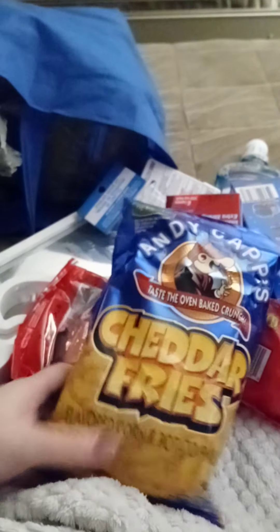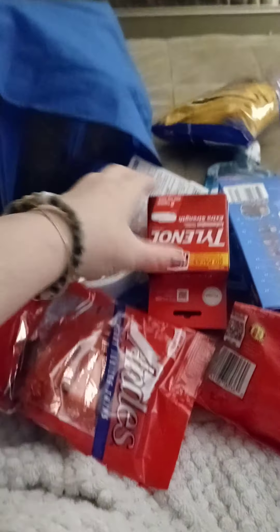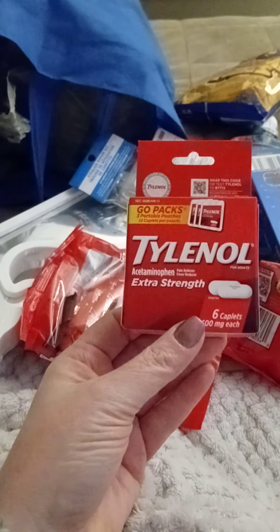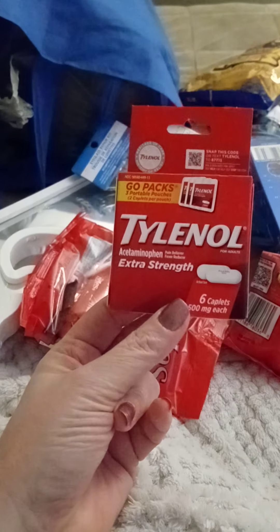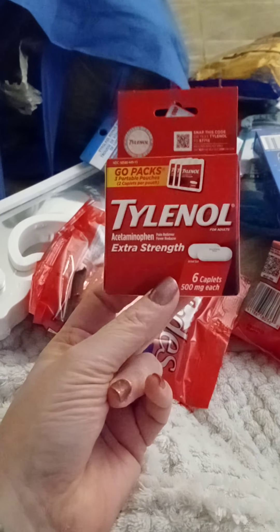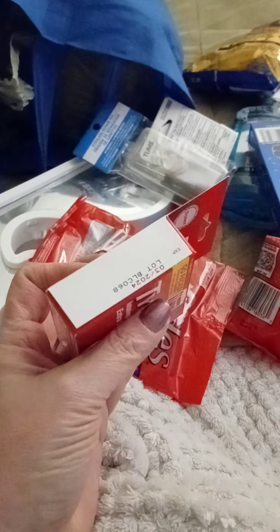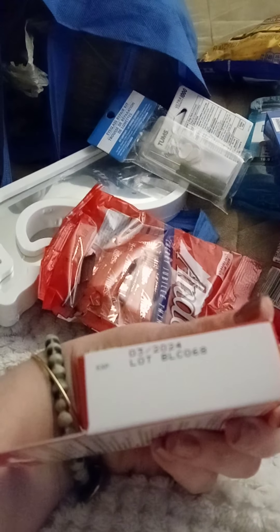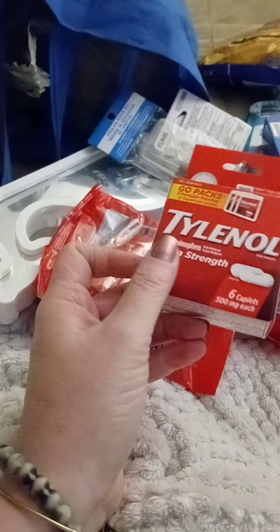Michael picked up these Cheddar Fries by Andy Capps. I picked up these little travel to-go packs of Tylenol Extra Strength — you get six capsules, three little packages with two in each package. They're much cheaper to buy at Dollar Tree, and these don't expire until 2024. I just throw a packet of these in my wristlet.